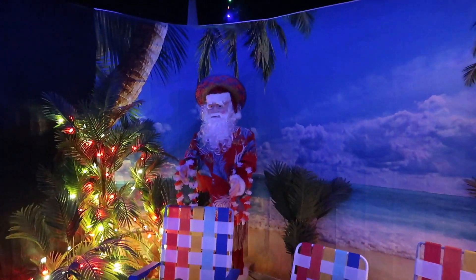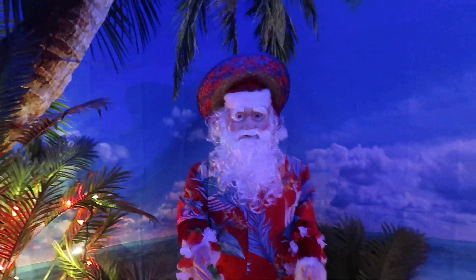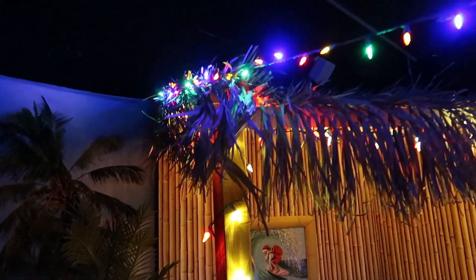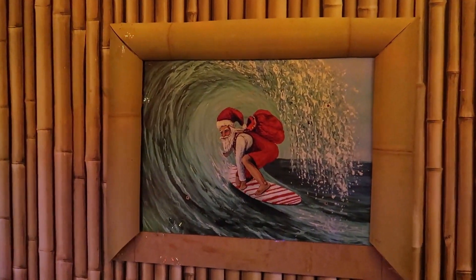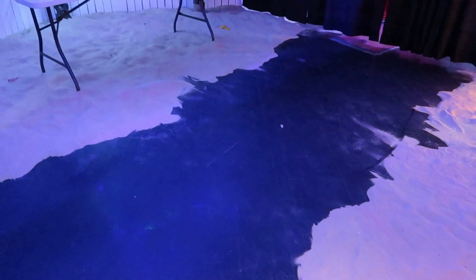The first room is a beach scene, and here we have Santa wearing a Hawaiian shirt holding a lei. Look at these old-school beach chairs — I had those growing up. I think we all did, so we can celebrate Christmas on the beach. We have some palm trees with Christmas lights and a surfing Santa. They actually have real sand on the floor here. I'd hate to have to clean that up at the end of the day.